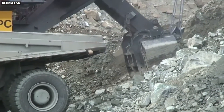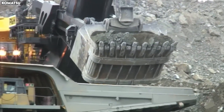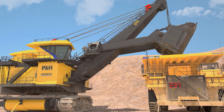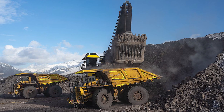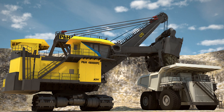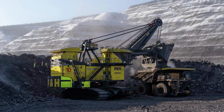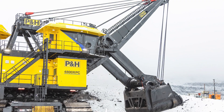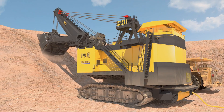Beyond power, the 4800XPC is built for durability. Every component — from the hoist ropes to the swing motors — is engineered to withstand years of continuous use in extreme conditions. Operators sit in a climate-controlled cab equipped with high-resolution monitors, vibration-dampening systems, and AI-assisted controls that analyze digging angles and material density in real time. When a Komatsu 4800XPC goes to work, it doesn't simply dig — it dominates, transforming entire sections of the earth in hours rather than weeks.